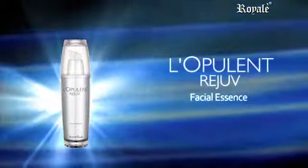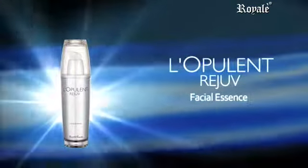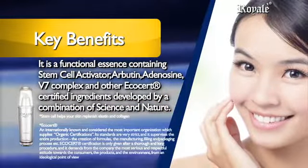Labulant Rejuve Facial Essence rejuvenates your skin through activation of skin stem cells. It is a functional essence containing stem cell activator, arbutin, adenosine, V7 complex, and vitamin A.